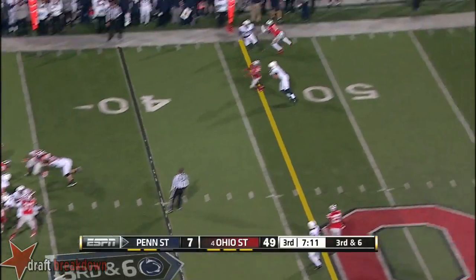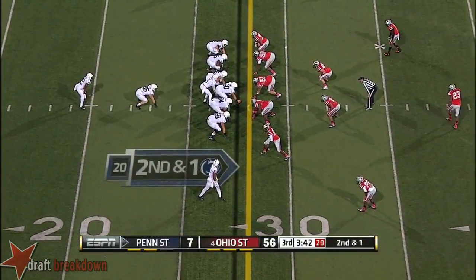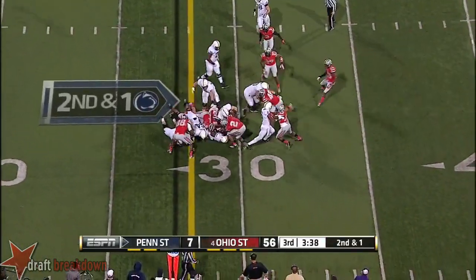Ferguson throws — almost picked off. No, the game is out of reach. You want to just find some positive things to build on for the Reds.